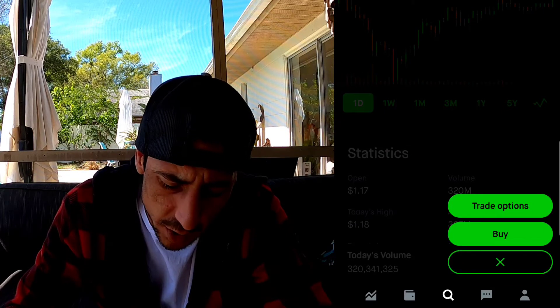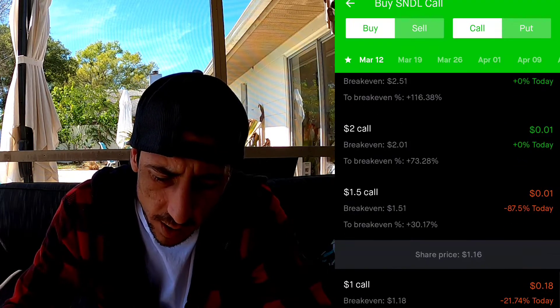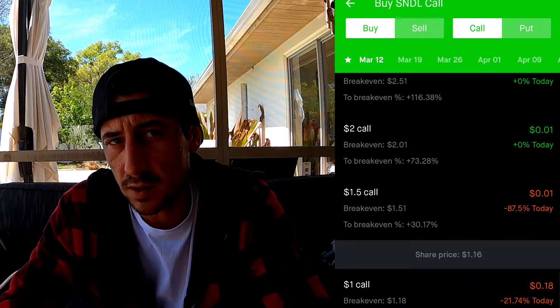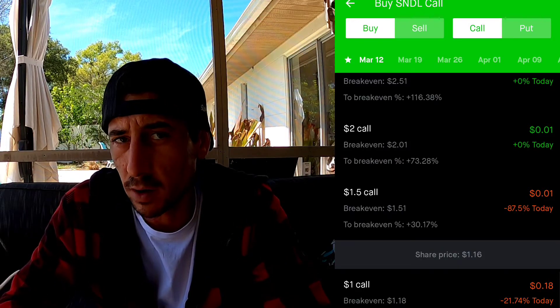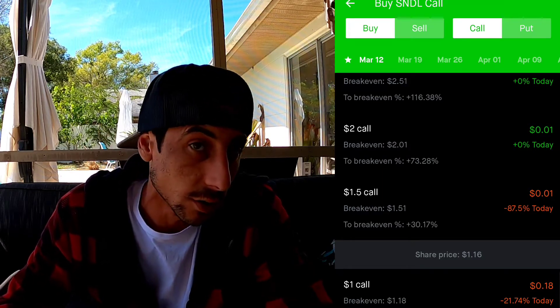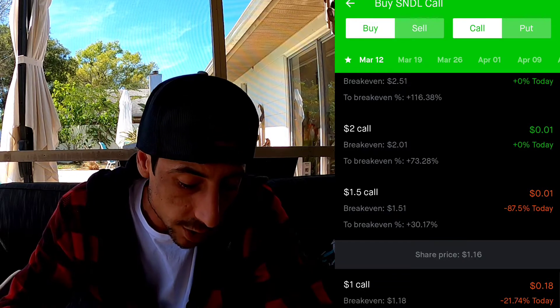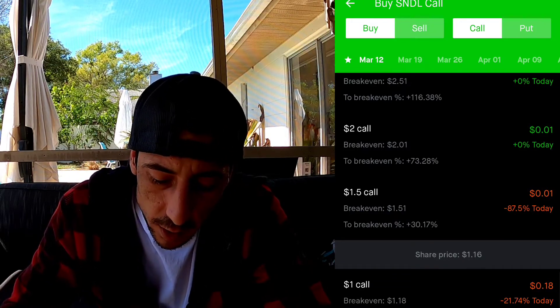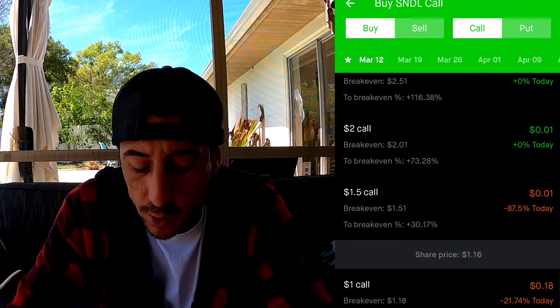You can see it shows 'trade options' - that's what we're going to click. So here's how it works: an option is a contract. You're not buying a share, you're buying a contract that controls 100 shares. So you can make a big profit or you can lose it all - that's basically how it works. You pick how much you're willing to buy the stock at and until what date.